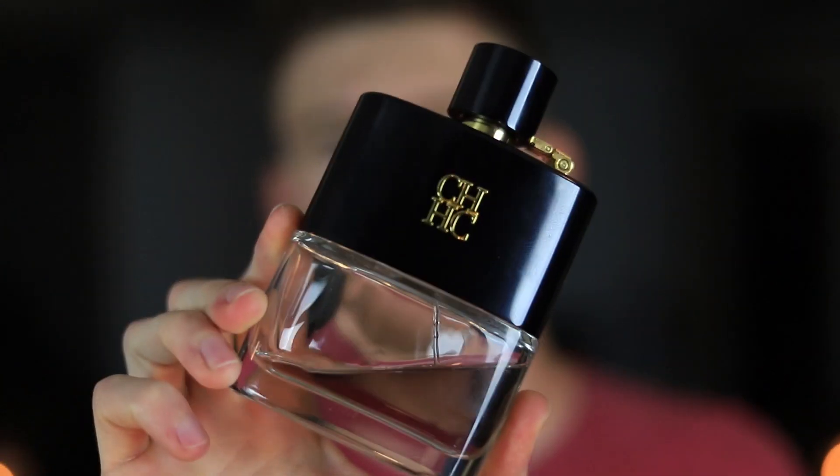Moving on to Sunday, I went with CH Men Privé by Carolina Herrera. Big fan of this scent — I talk about it and also the original CH Men quite often and I really like both of them. In terms of designer fragrances, both are something quite different out there, and it really intrigued me when I smelled both for the first time. CH Men Privé I got first; it was a blind buy pretty early on in my collecting experience and it really blew me away.